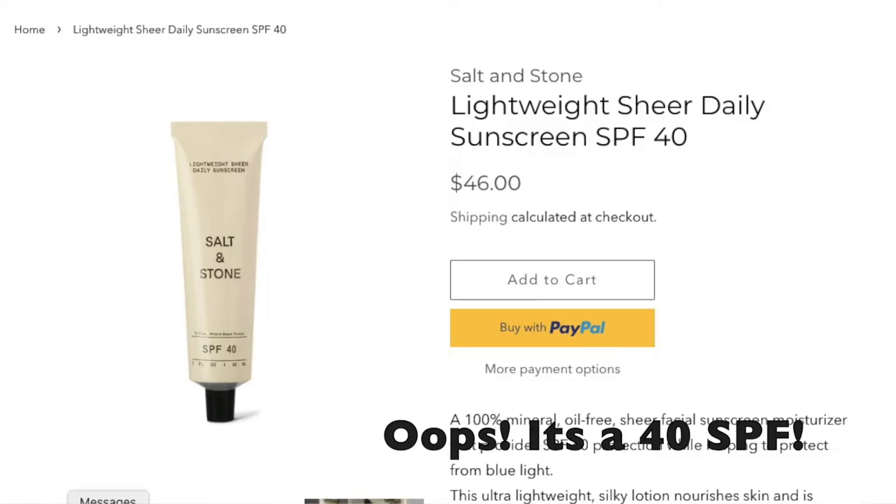Another new one I just got is the squalene and zinc sheer mineral SPF, and I'm now firmly committed to wearing it every day. Truth Beauty also has a really nice one called Salt and Stone, which is SPF 45 — it goes on well, hides under makeup. But this Biosense one is ridiculous — it goes on like a moisturizer, you don't even know you've got sunscreen on your face. It's an SPF 30, so if you need higher go with Salt and Stone, but this one actually helps makeup go on better.